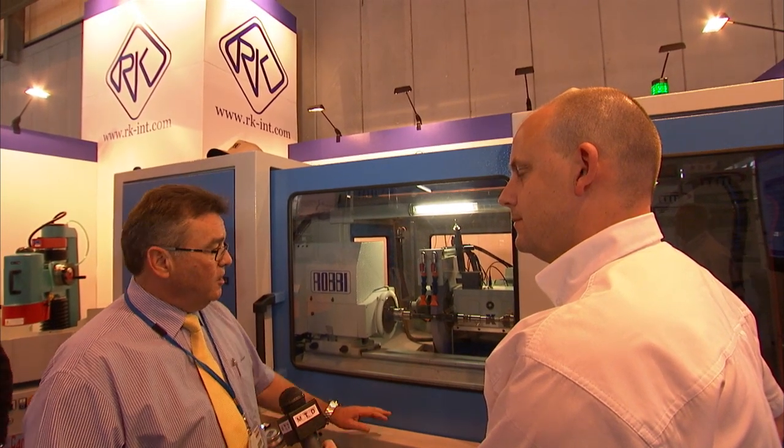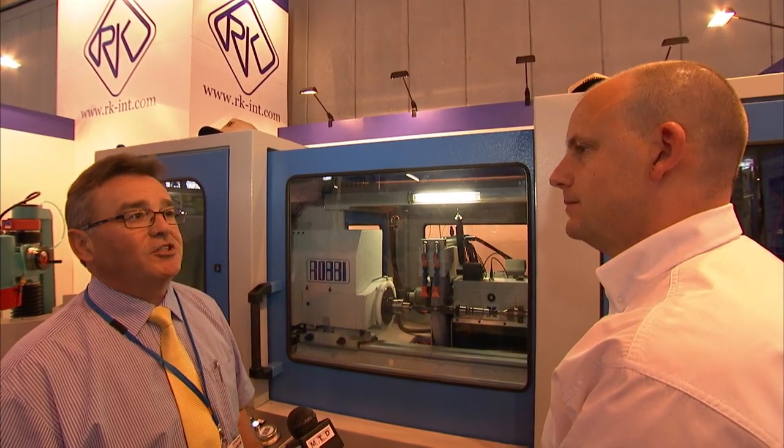Buying through RK International in the UK comes with full support and warranty. Application support is critical on a grinding machine — unlike machining centres, the grinding application support is extremely important. The machines are very stable; after the first six to eight weeks there's a real calm down. However, there are still variables — coolant temperature, grinding wheels, materials, speeds and feeds — that all contribute to producing a precise component.